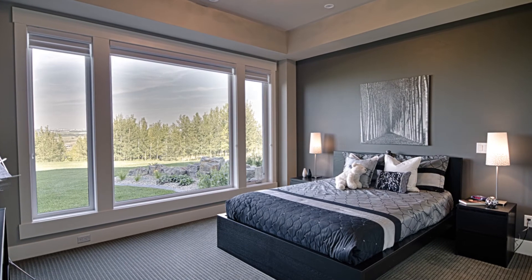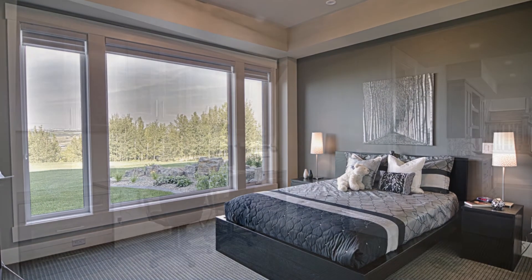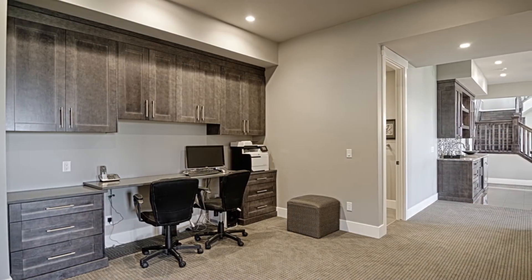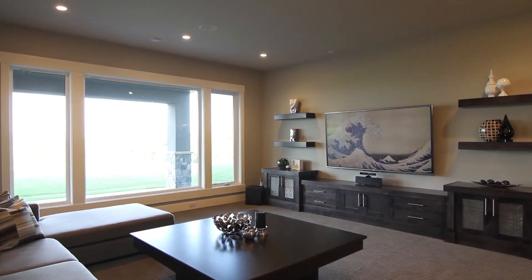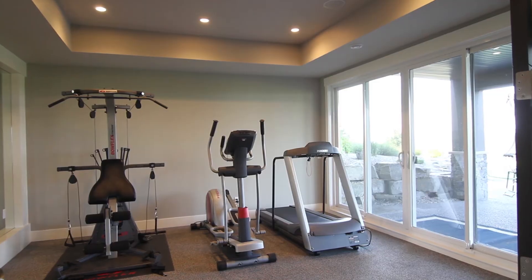Head down to the walk-out level, where you'll find two more bedrooms, each with en suites, a homework and laundry area, open recreational area and game space, wet bar, and gym.